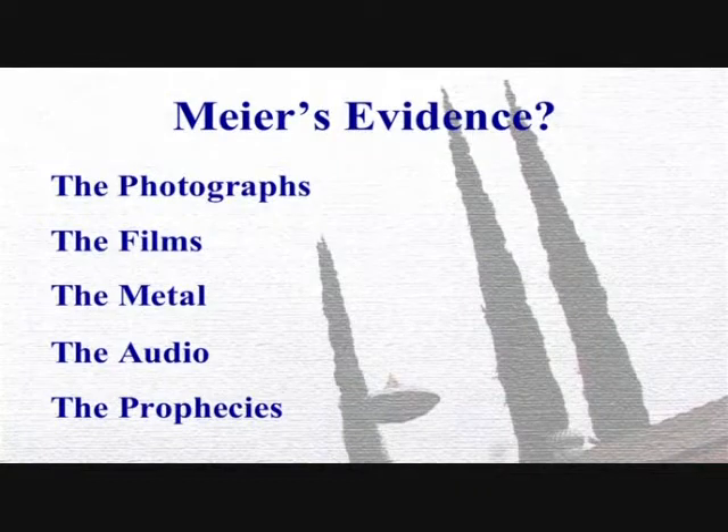Meyer's evidence consists of photographs, films, metal, audio, and prophecies.